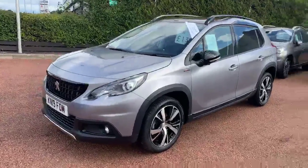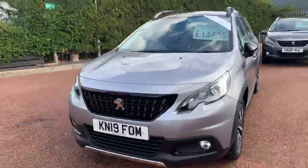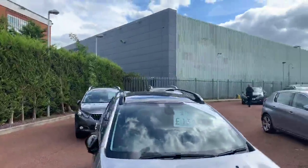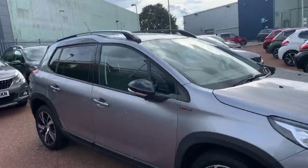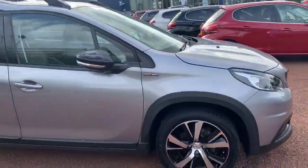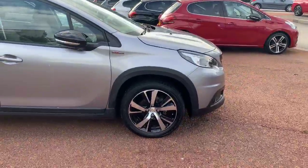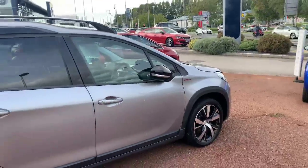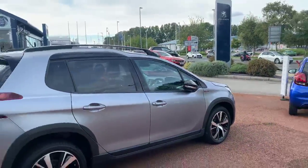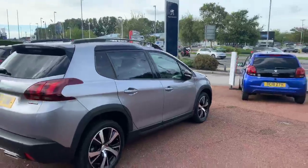You've got the lovely black grille, black diamond roof which does have a glass roof as well, and black colour-coded mirrors. This particular one is the 1.5 100 diesel — it's the BlueHDi — it's very economical and should be getting somewhere in the region of 60 to the gallon, providing you don't drive like a loony bin.